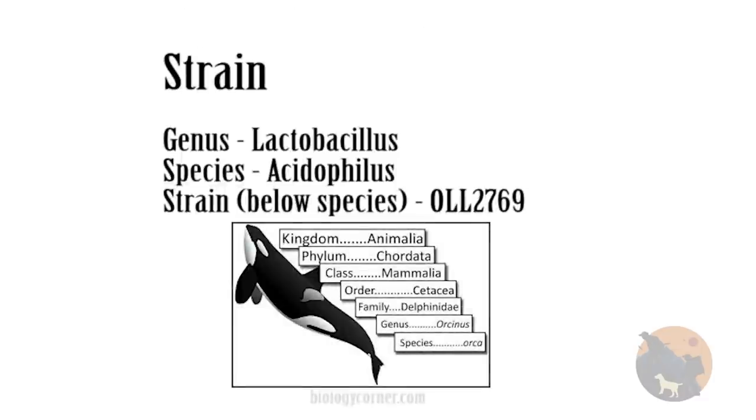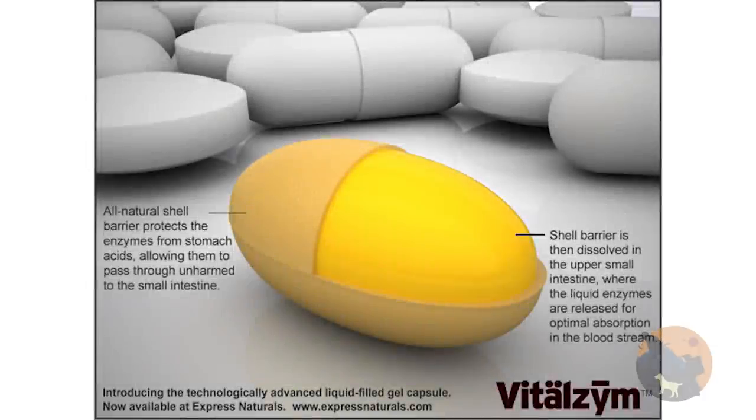Certain strains — a strain being below the genus and below the species — live better than others. Your probiotic should use a strain that is survivable. The other factor to look into is enteric coating, a special coating that protects the capsule from your stomach acid. Lots of pharmaceutical companies use this technique. You just have to make sure it's a natural coating and not some synthetic one. This will get almost 100% of your colonies through your stomach acid.